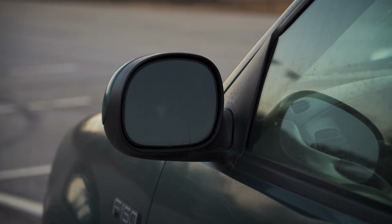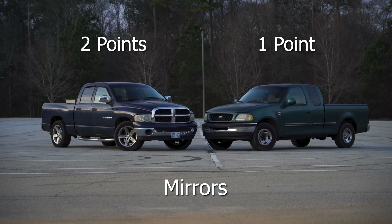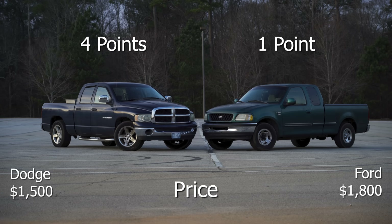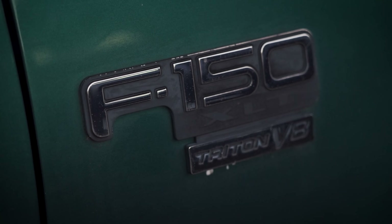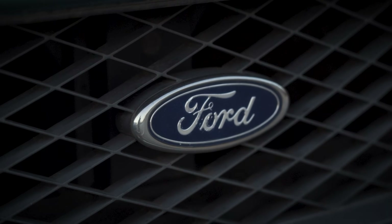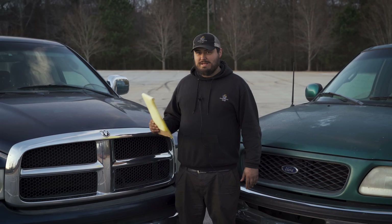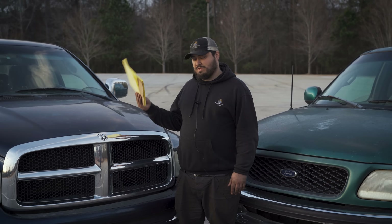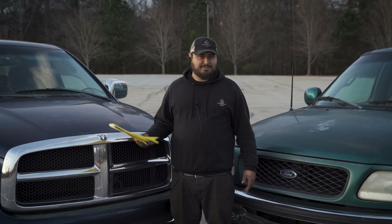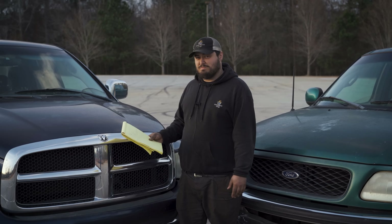Mirrors: who had the better mirrors while towing? Point to the giant Dodge. Price tag: which truck was cheaper? Point to the Dodge again. Now I do want to give Ford a little credit here — it sounds like I'm about to say it lost the challenge, because it did. But this truck has lasted significantly longer with less maintenance and did everything the Dodge did. And it'll keep going — I'm sure the Dodge is going to need a rear end shortly after this. So should you buy the Dodge? Well, for the cheap truck challenge, we'll announce a winner: the Dodge.